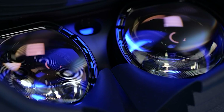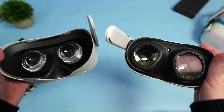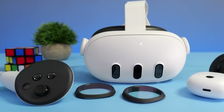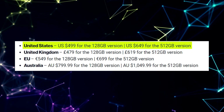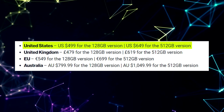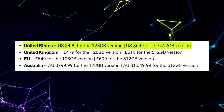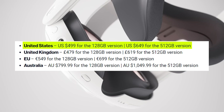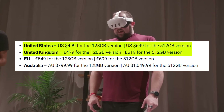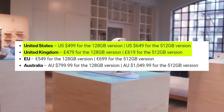Pre-orders are open right now, so you can secure yours today — but shipping starts on October 10th. In the US, the base 128GB model comes in at $499, which is $100 more than the Quest 2. If you want more storage, the 512GB version is $649. In the UK, it's £479 for 128GB or £619 for the 512GB model.